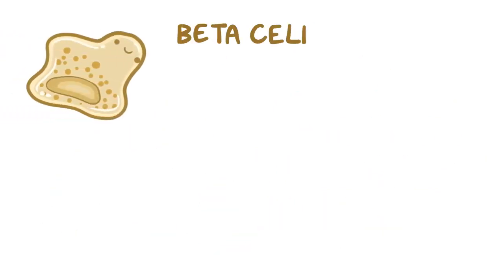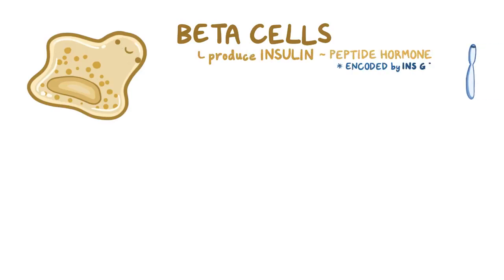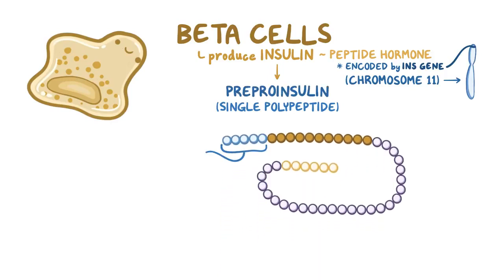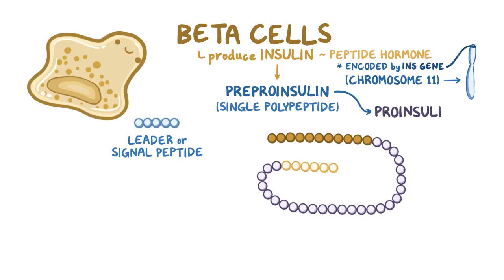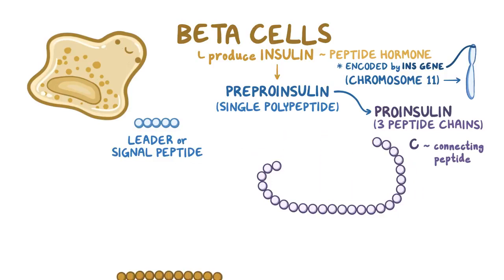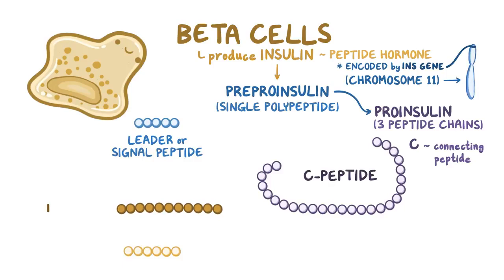Let's focus on the beta cells. Beta cells are in charge of producing insulin, which is a peptide hormone encoded by the INS gene on chromosome 11. Insulin is first synthesized as a single polypeptide called pre-proinsulin. A short tail called the leader or signal peptide is cleaved from pre-proinsulin to form proinsulin. Proinsulin consists of three peptide chains in the order B, C (for connecting peptide), and A. Proinsulin is then further cleaved at two positions, releasing a fragment called the C-peptide and leaving the B and A chains.